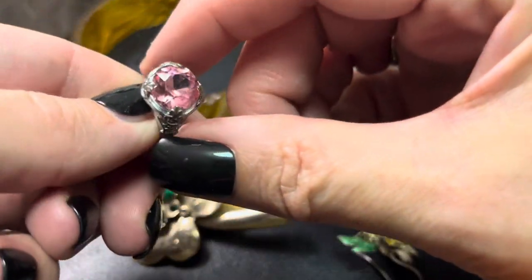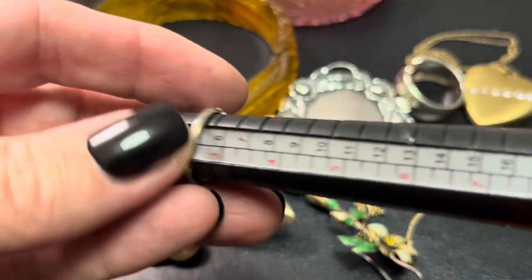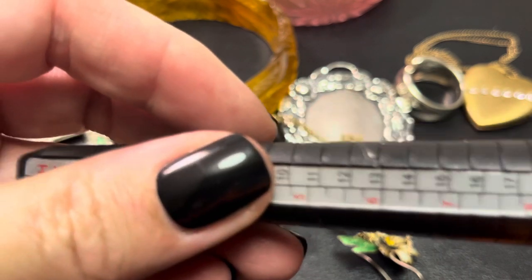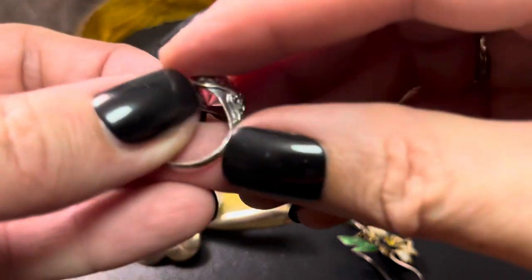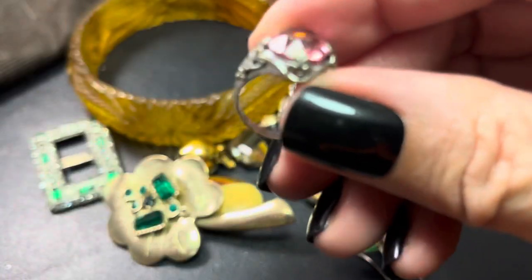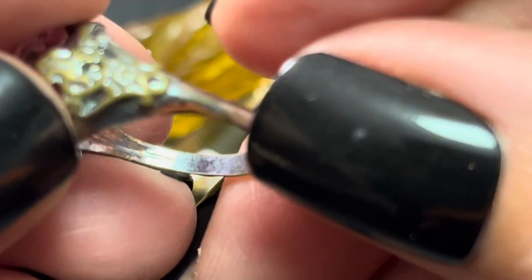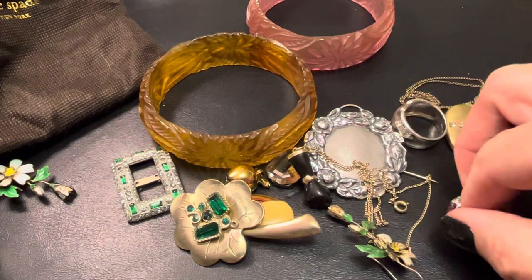Look at this — this is adorable, but it's teeny tiny. It's not even a size four. Vintage pink stone. I don't think this is silver. I guess it's just a vintage piece. You can see the copper coming through, but how pretty is that?